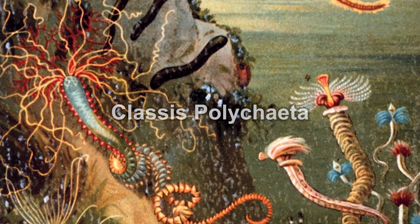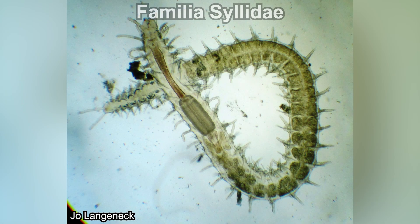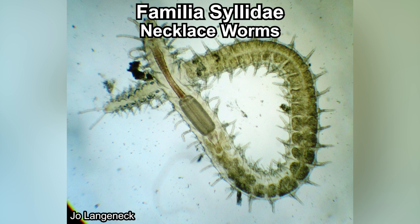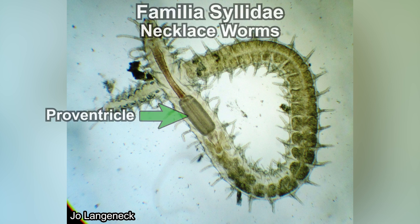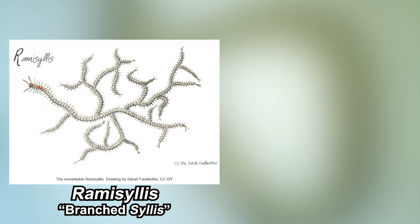Ramicillis is a genus within the Polychaeta class, so it's a marine bristle worm. Among the Polychaeta, Ramicillis is classified within the family Syllidae, the necklace worms. They are called the necklace worm because of their diagnostic character — the proventricle — specifically this muscular region in the front part of their digestive tract, which is used to pump food inside. Ramicillis means 'branch Silis,' by the way, because they look like Silis but branched.